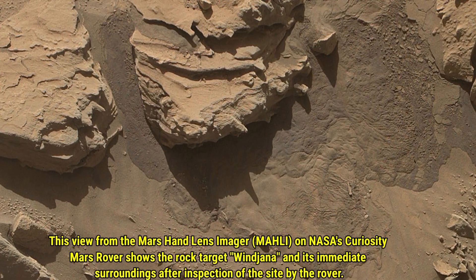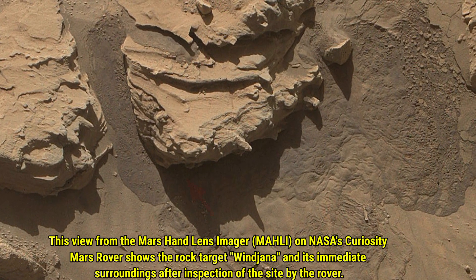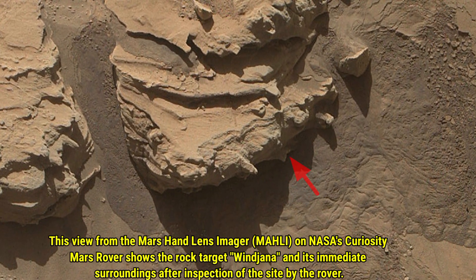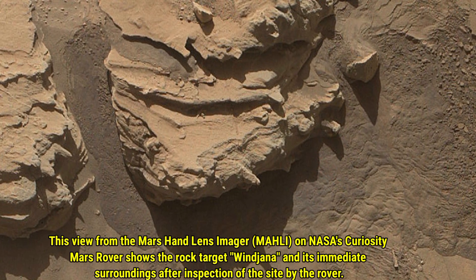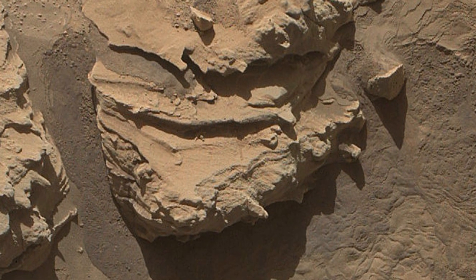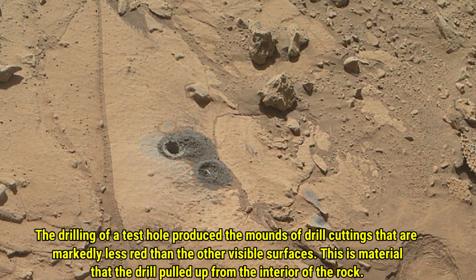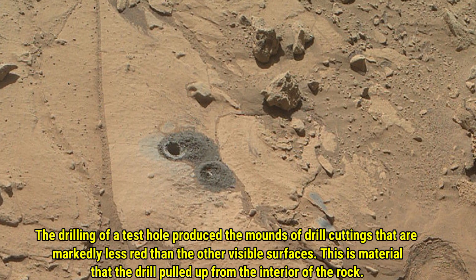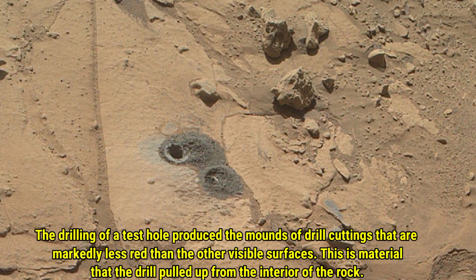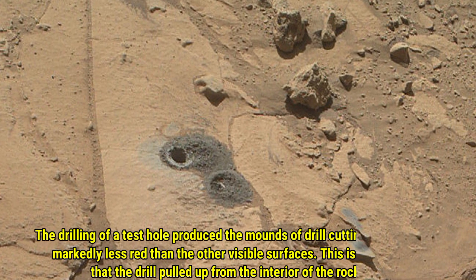This view of Mars is captured from the hand lens imager on the Mars rover, showing the rock target Ventjana and its immediate surroundings after inspection of the site by the rover. The drilling of a test hole produced drill cuttings that are markedly less red than the other visible surfaces — this is material that the drill pulled up from the interior of the rock.